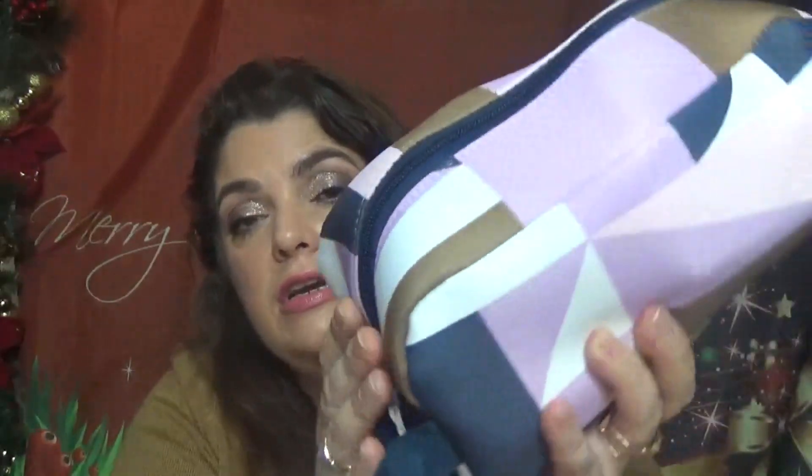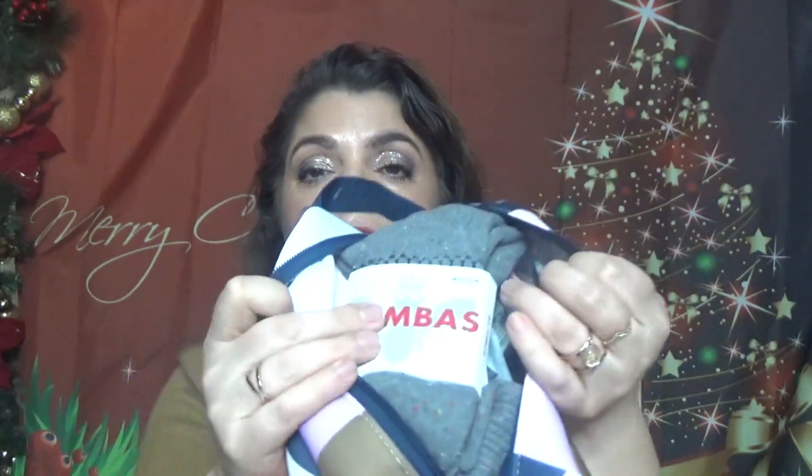Here is the bag — it's a good size and fits a lot of products inside. These are the colors for this limited edition one. I've gotten one or two before in different colors, all full of products. Let's see what we have this time — it's filled with products. The first thing in here is a pair of Bombas socks.